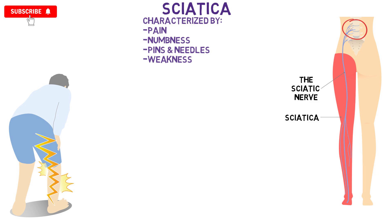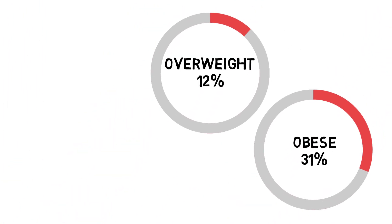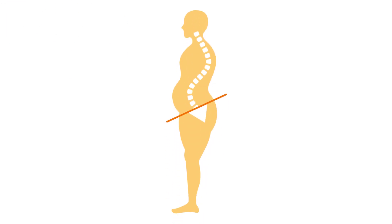Sciatica is very tough on people due to how severe the symptoms can get, and since it's frequently not localised to one area but rather diffuse in nature. One study suggests that overweight persons are at a 12% increased risk of it and obese persons at 31%. There are several reasons why this is, such as impaired glucose tolerance, increased associated load, and the pro-inflammatory effects of fat tissue. But another reason, which we are going to zero in on in this video, is the change in biomechanics that can contribute to nerve entrapments at certain locations.